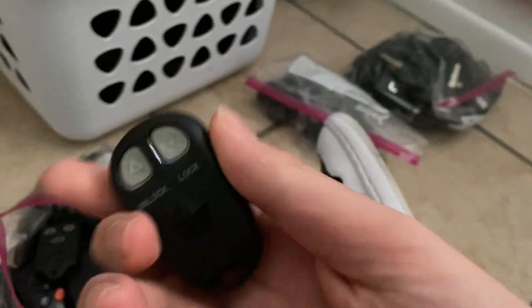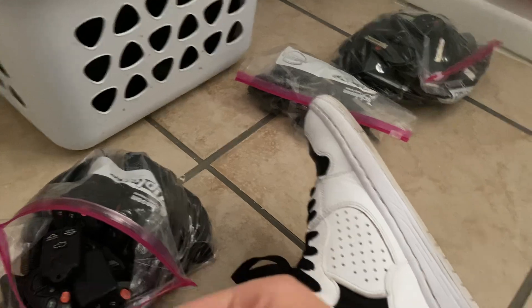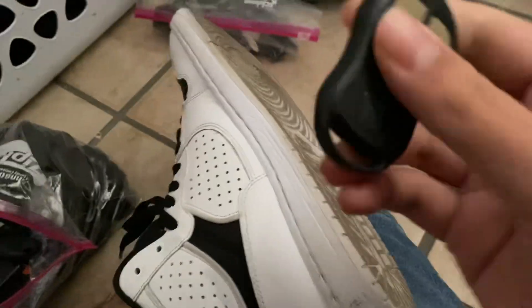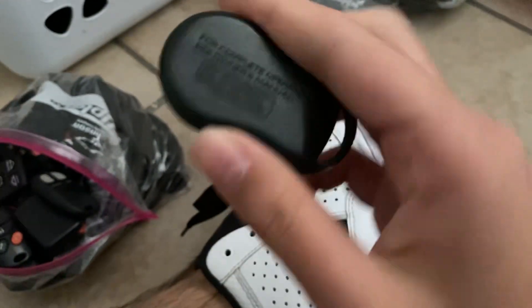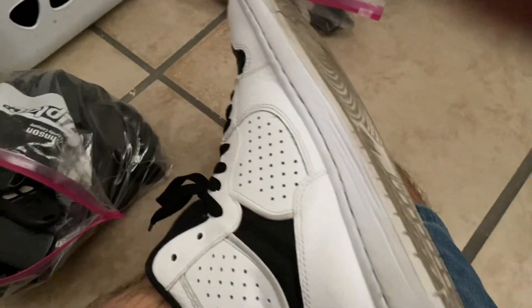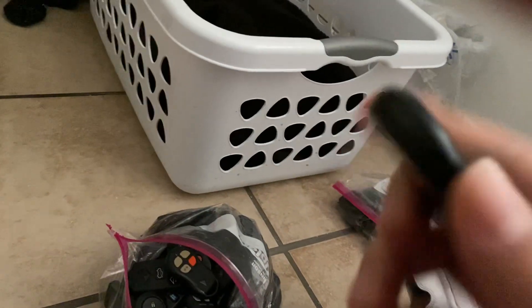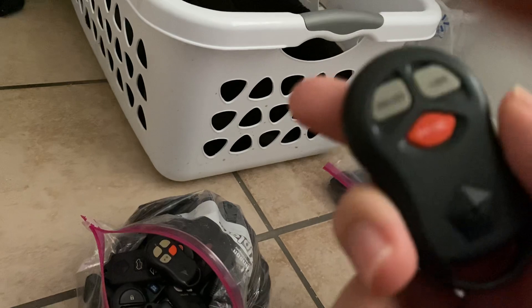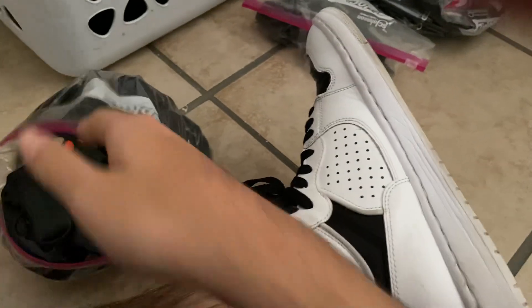Here's the key fob for the Chrysler/Dodge — I believe it's 1995. This one's for 1997, the Sebring key fob. And here's what I believe is for the Chrysler and Dodge Stratus key fob, for 1987 as well.